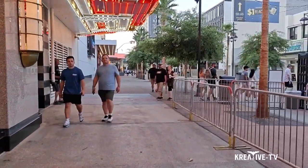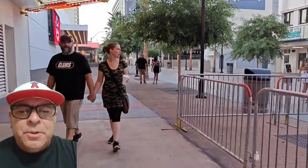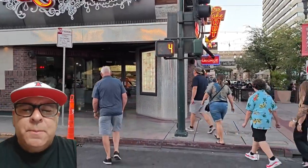Let's go to Pizza Rock. Alright, once again, welcome to Creative TV. We've been hearing a lot of hype about Pizza Rock being the best pizza in downtown Las Vegas. So that's where we went, to Pizza Rock.